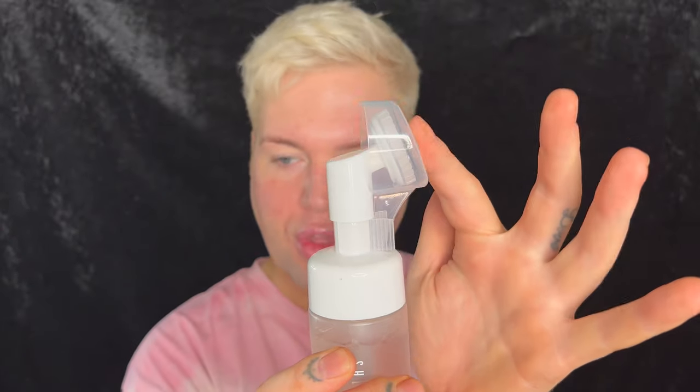Now let's talk cleanser. I love the Kali Skin cleanser but wanted to try this more affordable option. This is a Radiant by Nature combo skin face cleanser. Any skin type can use it but it's more aimed at combo, oily, and normal skin. It helps clean your skin at a deeper level, minimizes pores, gets rid of dead skin cells and texture, and purifies without stripping your skin.